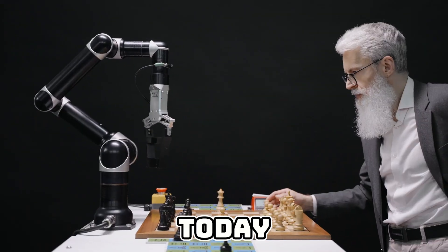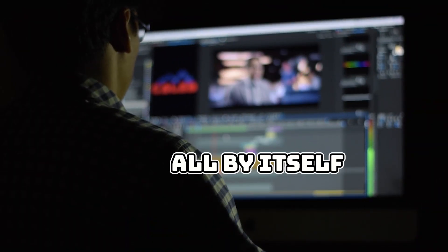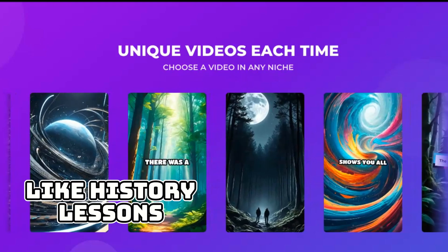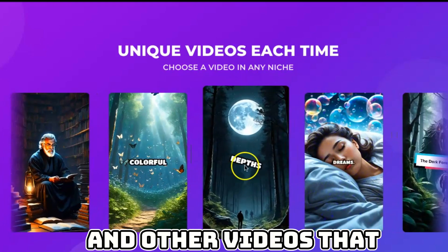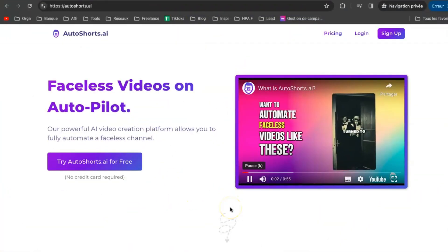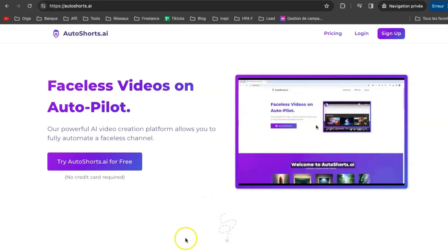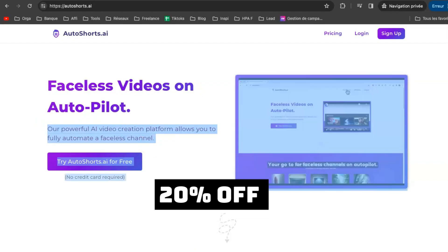What are you waiting for? Today, I'm excited to tell you about a special AI tool that can make your YouTube channel run all by itself. You just relax and watch those views add up. This tool can help you make all sorts of cool videos, like history lessons, spooky tales, inspiring stories, bedtime favorites, and other videos that are sure to go viral. This amazing tool is called AutoShorts AI, and it's brand new. I'll give you the link down below where you can sign up for free. Plus, if you want to buy it, I'll hook you up with a special discount code in the description. You'll get 20% off.